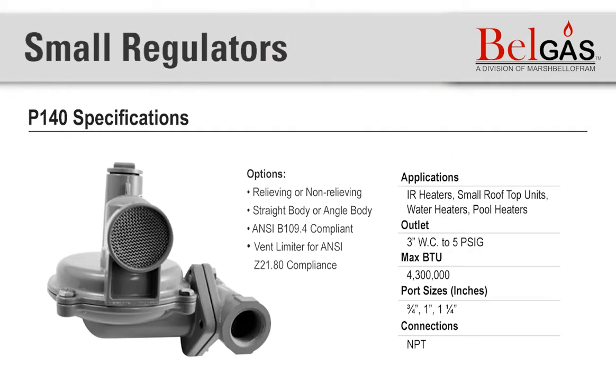Starting with the small regulators, the BellGas P140 is a domestic or small regulator for applications such as IR heaters, small rooftop units, domestic water heaters, and pool heaters. The BellGas P140 is our economy domestic regulator that is compact in size with a convoluted diaphragm for improved accuracy.